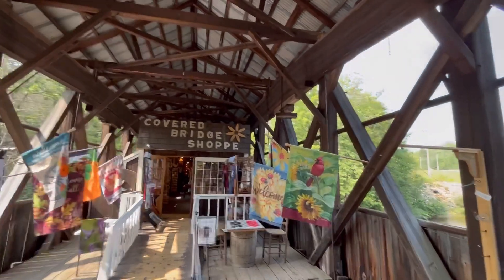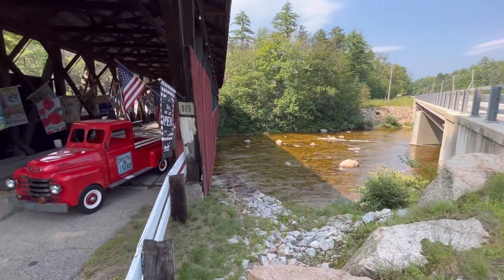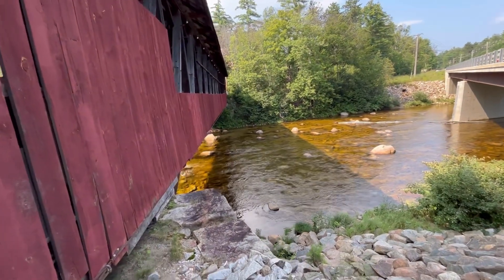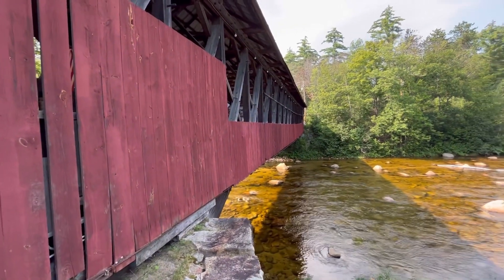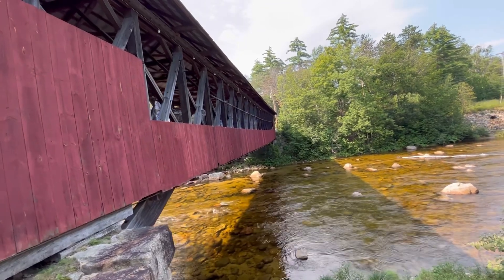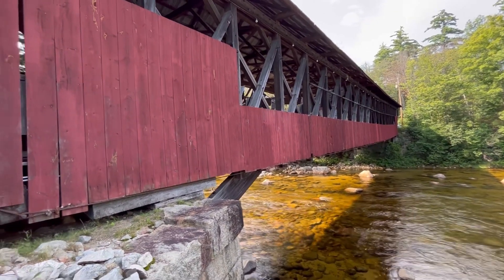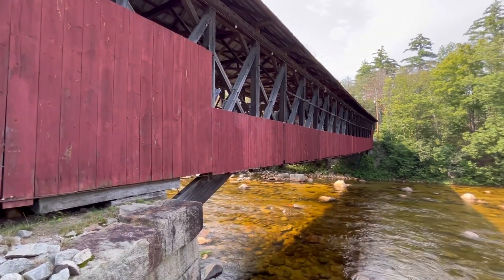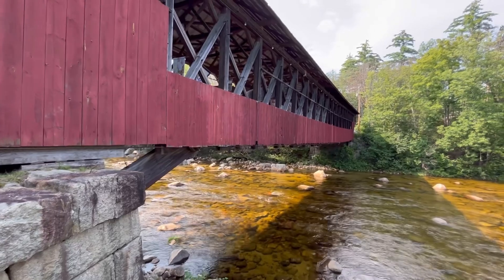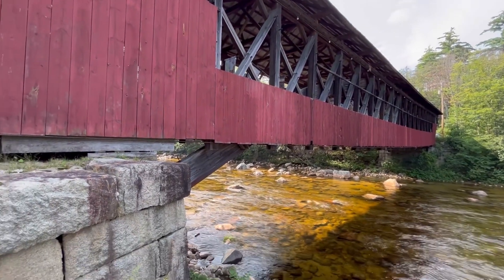If you're ever driving on Route 302, it's worth checking out. Let me take a quick look at the outside of the bridge. Another thing I learned about covered bridges: most of them were painted red originally because back in the day, the people maintaining them had a lot of iron that had rusted, and they would mix the rust as the pigmentation in the paint to help preserve the bridges. That's why the majority of older, unrestored covered bridges you see are red in color.